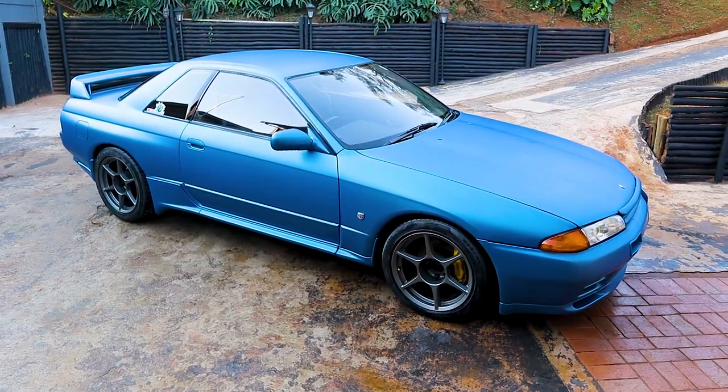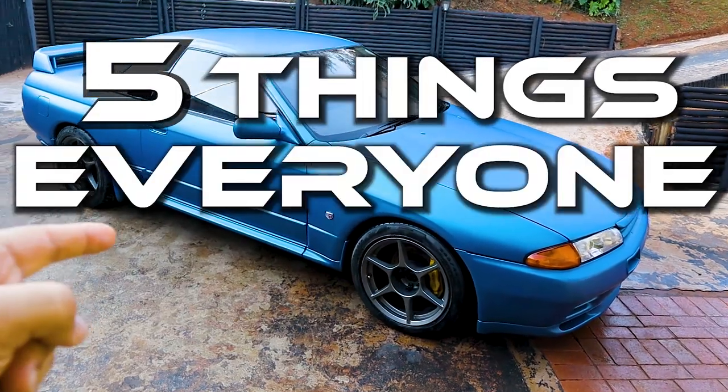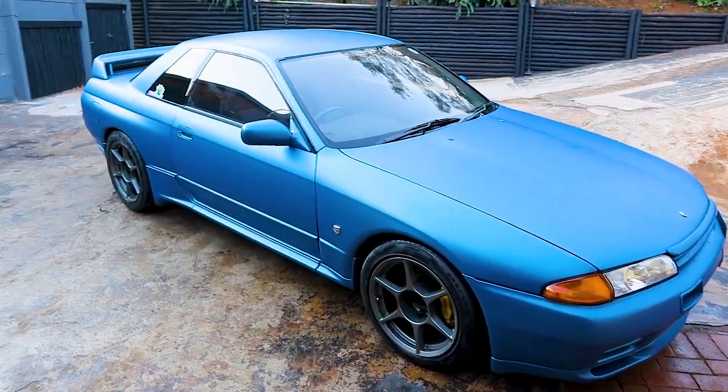I've been meaning to make this video for plus-minus three years now. It's just taken me that long to get the car out and talk some crap about it. So without further ado, this is five things everybody hates about the R32 GT-R.